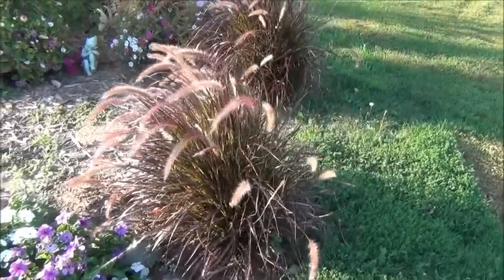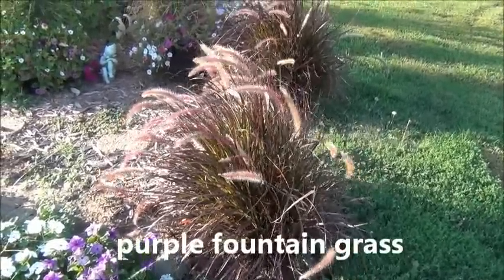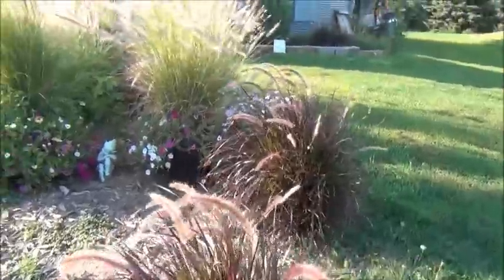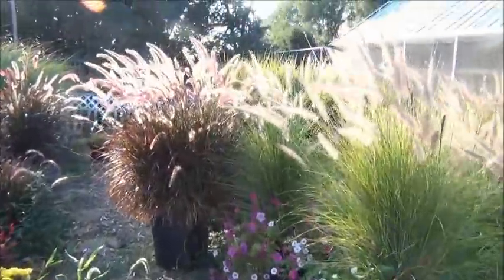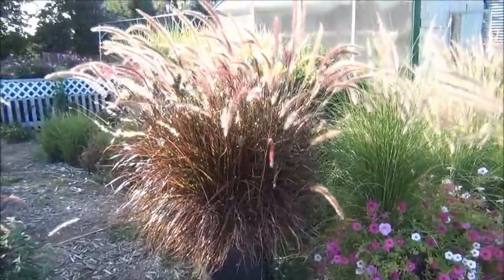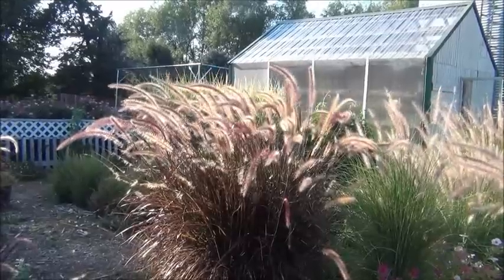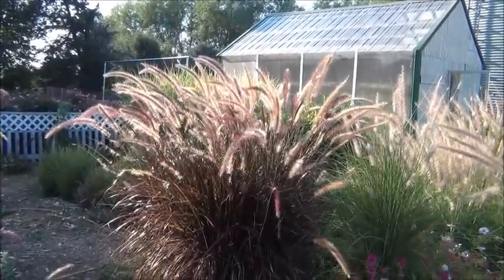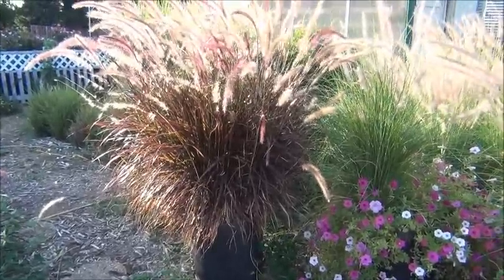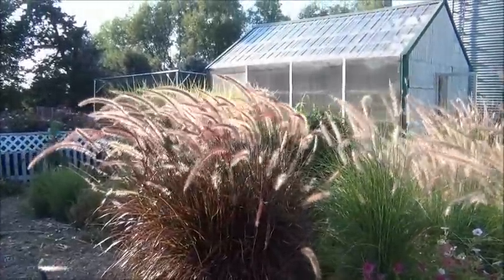One of my favorite grasses is the rubrum red fountain grass. It doesn't winter here, but I don't care. It is one of the most attractive grasses in my landscape — look at the big one over here. This one's in a container, a big pot, with several in there. It really puts on a show, especially when the wind is blowing and the sun is on it in the right direction. It's just a gorgeous plant and the blades are burgundish in color. They handle the heat really well. I wish they wintered, but they do not here.